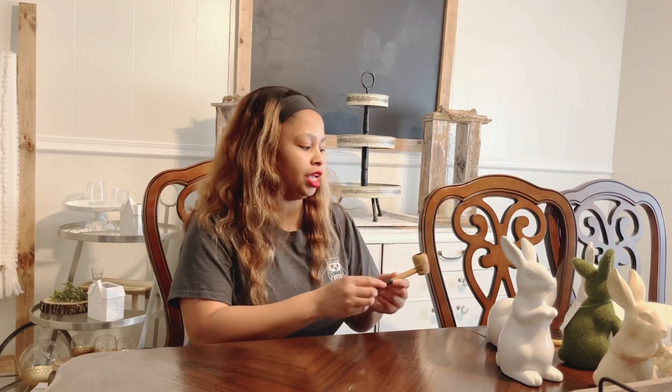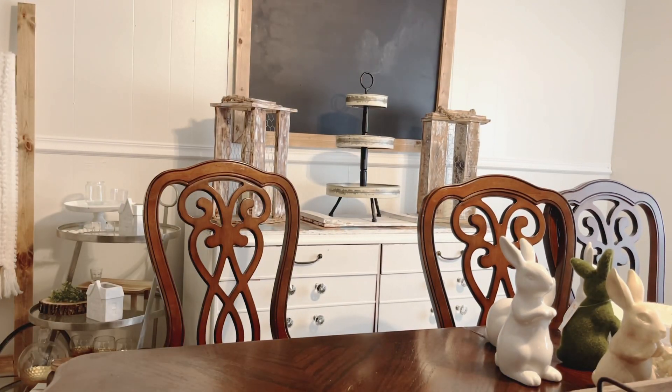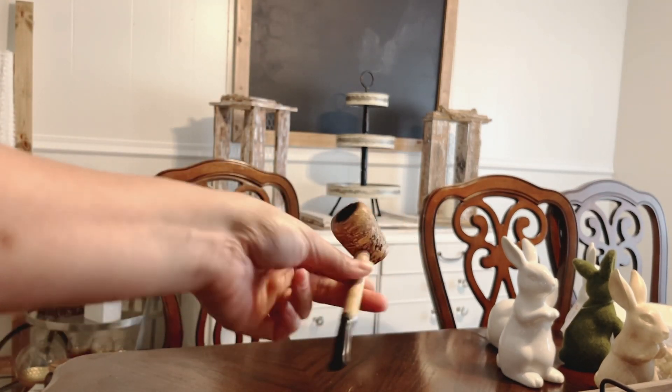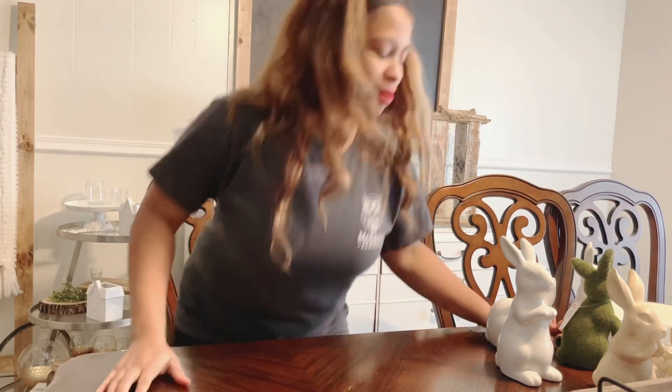I also picked up these old-timey pipes from that same antique store. I picked up both of these with the intention of incorporating them into my St. Patrick's Day decor — when I look at them I think about a leprechaun and his pipe. Be looking for that in my upcoming St. Patrick's Day collaboration. It's an open collab, so if you're interested you can email me via the description box or DM me on Instagram at Crafty Girl Down South.